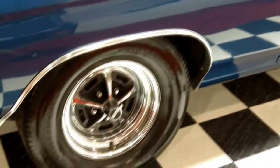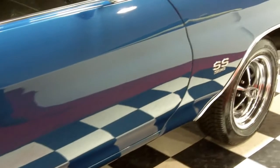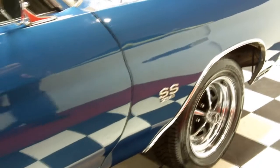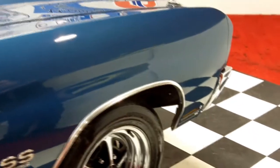Nice wheel lip moldings, sitting on the correct SS Chevy rims and tires. Tires are performance radials — they look brand new. Just absolutely phenomenal. This car is drop dead gorgeous.